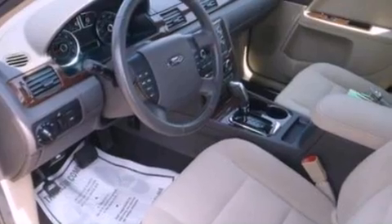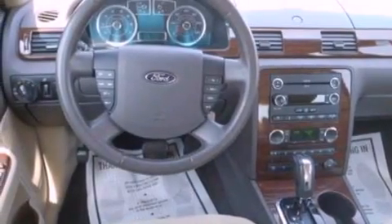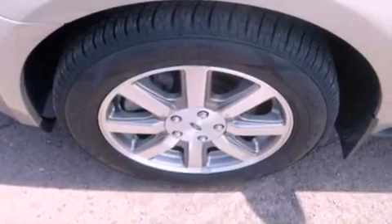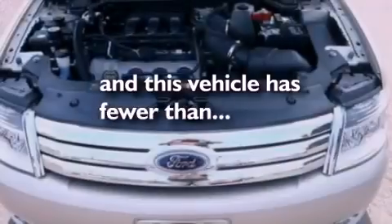Its top features include dual power seats, heater vents for rear seat passengers, cruise control, a four-speaker stereo system, a leather-wrapped steering wheel, a multi-link rear suspension, 17-inch wheels, a low-tire pressure indicator, an auto-dimming rear-view mirror, and this vehicle has fewer than 37,000 miles on the odometer.